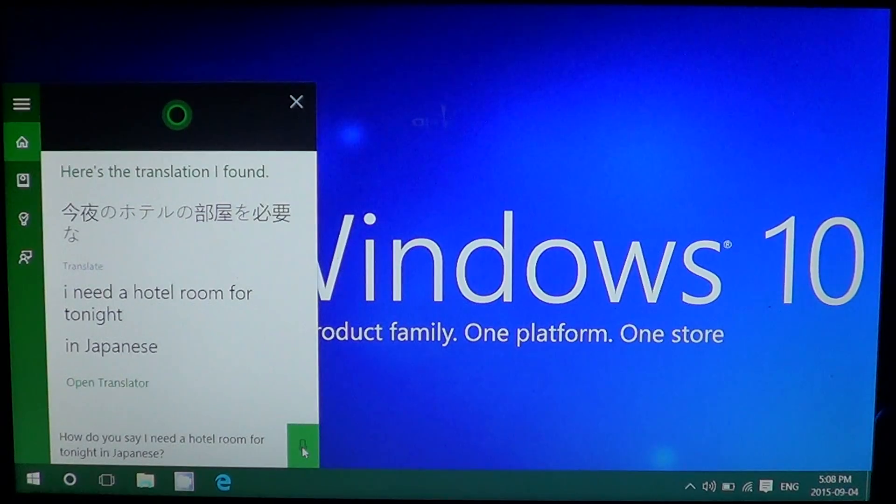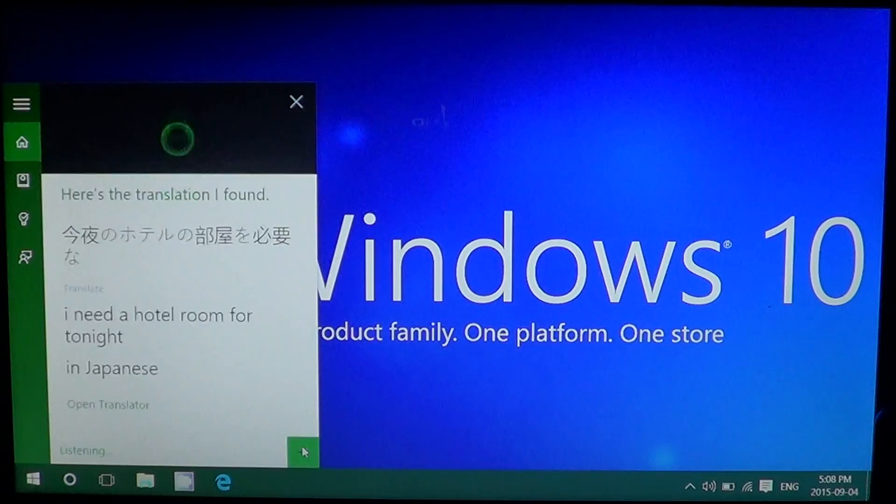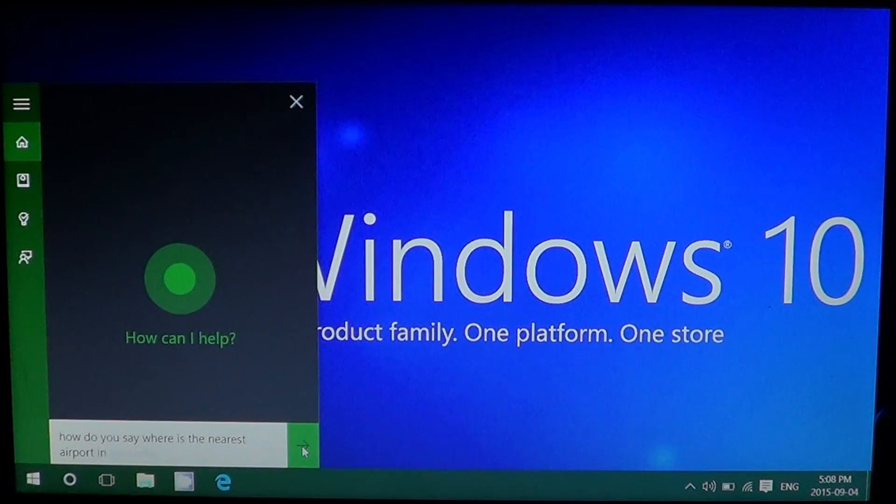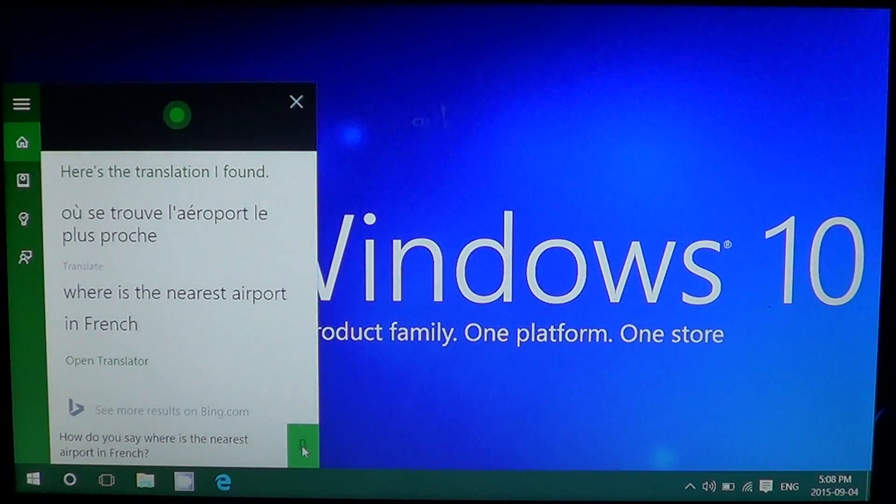'Where is the nearest airport?' — 'How do you say where is the nearest airport in French?' Cortana responded: 'Sure thing, here's how to say where is the nearest airport in French.' That's actually a good translation, and it's very nice and pretty easy to understand.